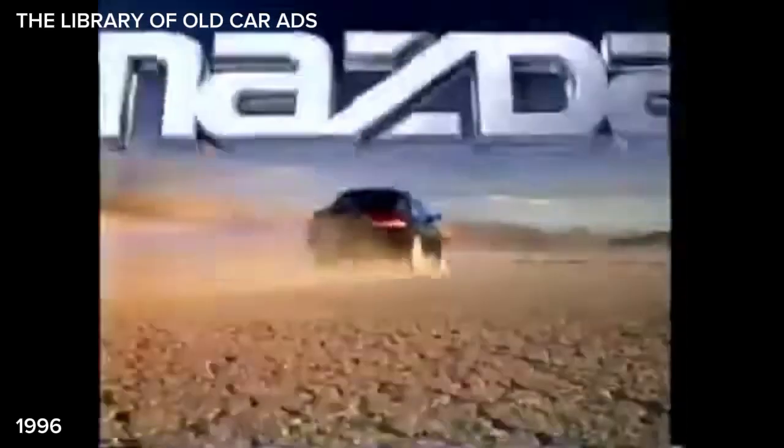626. Sports sedan. Pure performance. Mazda. 626. Passion for the road.